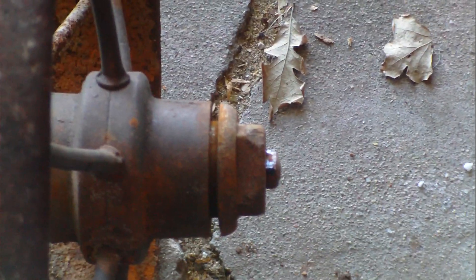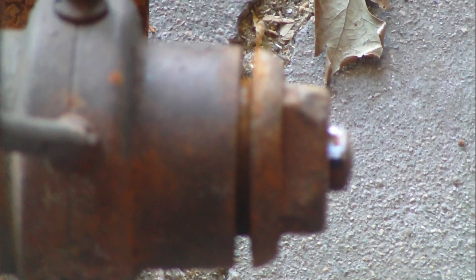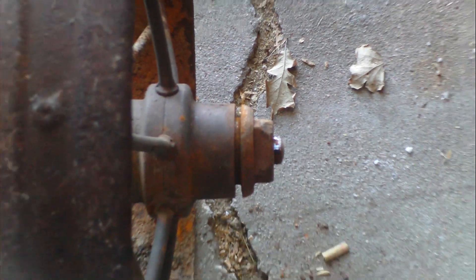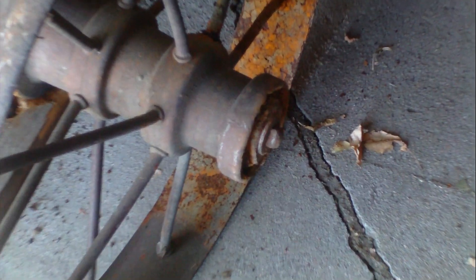I'm going to zoom in because I'm not bending down. Let it focus. See that gap there on the round part — that gap between there and there. Shouldn't be like that — she should be tight, like the other one. This one here — see how it's in all the way. I think that one's taken quite a bit of damage from the weather.